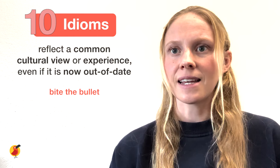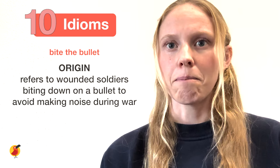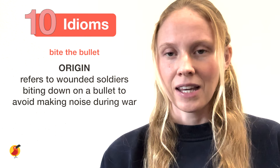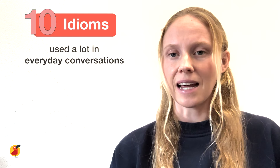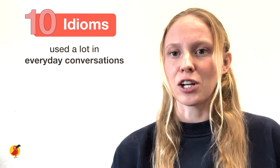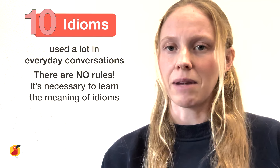For instance, you might say that someone should 'bite the bullet' when they need to do something they don't want to do. The origin of the phrase refers to wounded soldiers biting down on a bullet to avoid making noise during a wartime operation — a common occurrence from the past that results in a phrase we still use today. Idioms are used a lot in everyday conversations and can be challenging to understand for non-native speakers, as these expressions cannot be taken literally. Because there are no real rules for idioms, the only way for language learners to become familiar with them is to learn the meanings.